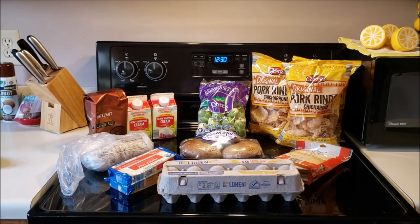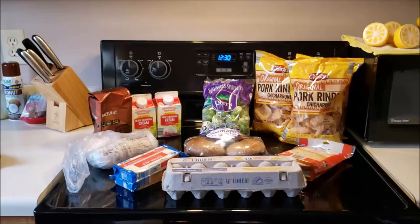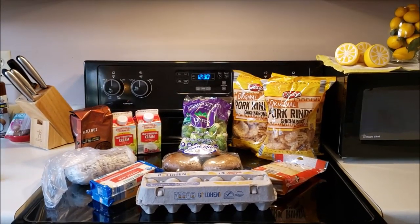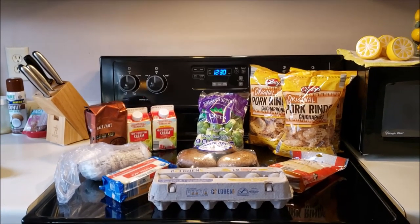Good morning, everybody. Welcome to my crazy life. It's Lori and I have a tiny tot little $22 Aldi haul today. I didn't need a lot of groceries, but I'll show you what I picked up.